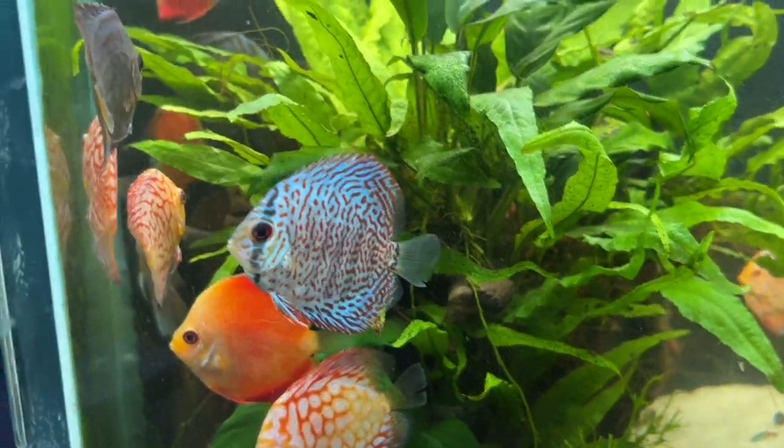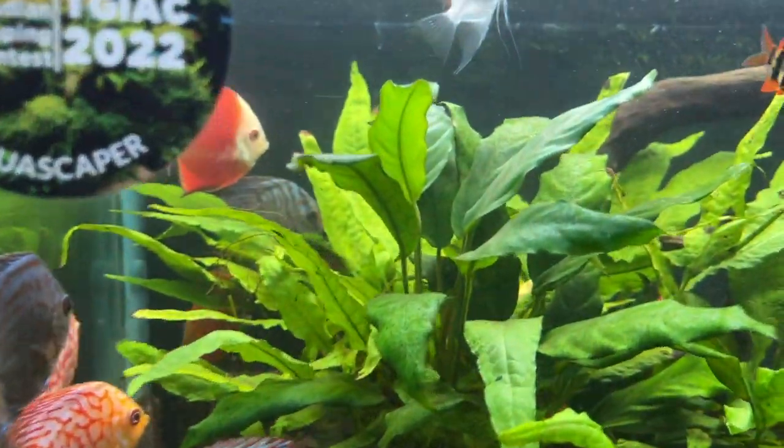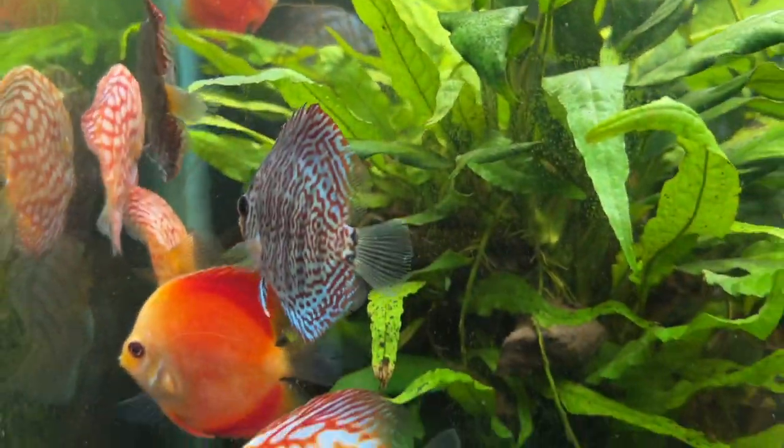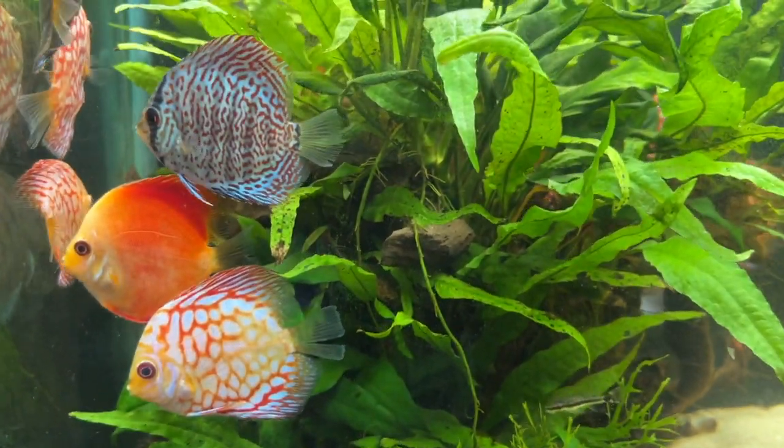Little size discus are available — they're really pretty and awesome.